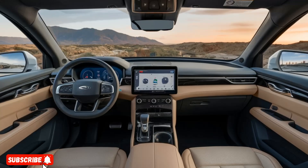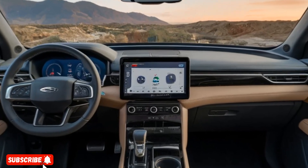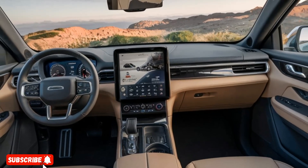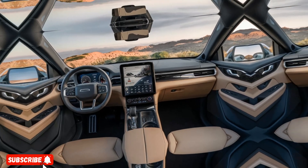The centerpiece of the interior is the massive 17-inch touchscreen display, which serves as the nerve center for the vehicle's infotainment system. This intuitive interface allows you to control a wide range of functions, from music playback and climate control to the advanced driver assistance features.